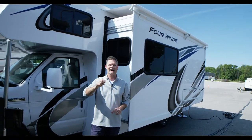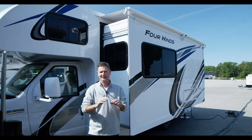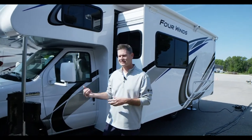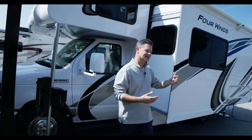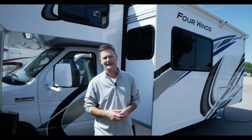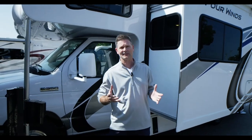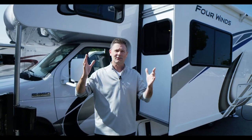This is the 25M and there are a lot of great features to talk about as we work our way through. We're going to start on the outside, open some storage bays, walk around to the campsite, open some storage space, talk about exterior features, and then walk inside and show you the new floor plan.